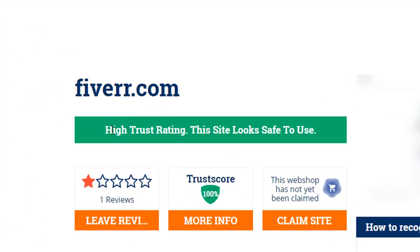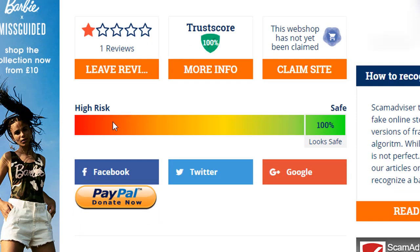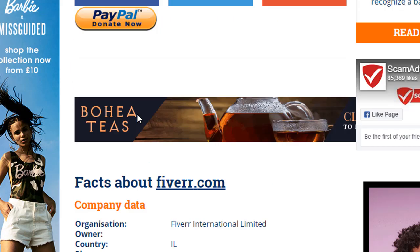Now fiverr.com — this is a high trusted website and safe to use. The trusted score is 100%. All history of the site you can find out here.